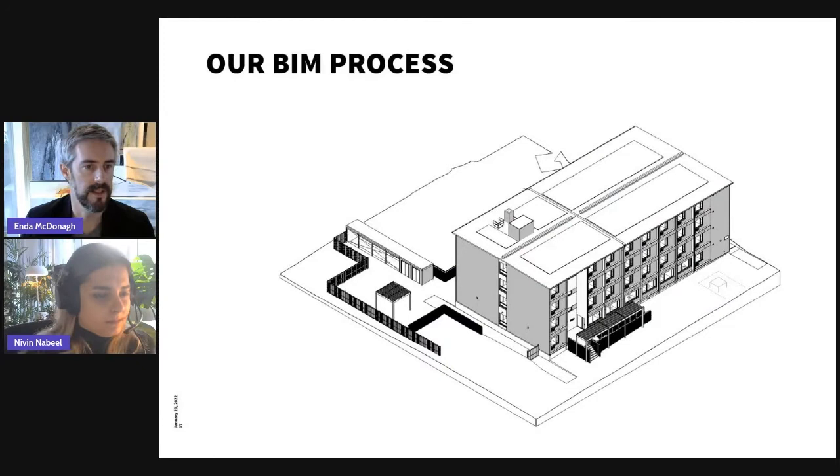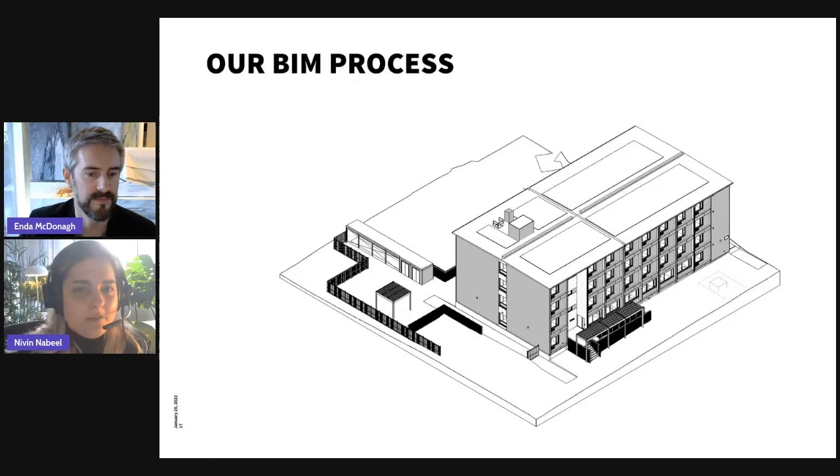I've gone through the process as quickly as I could as an appetizer for the main event. Naveen is going to take you through our BIM process, which demonstrates how we got to ultimate execution. I'll hand you over to Naveen now.